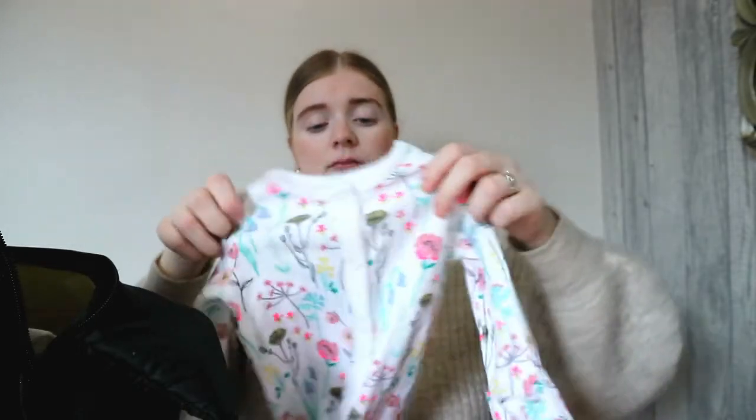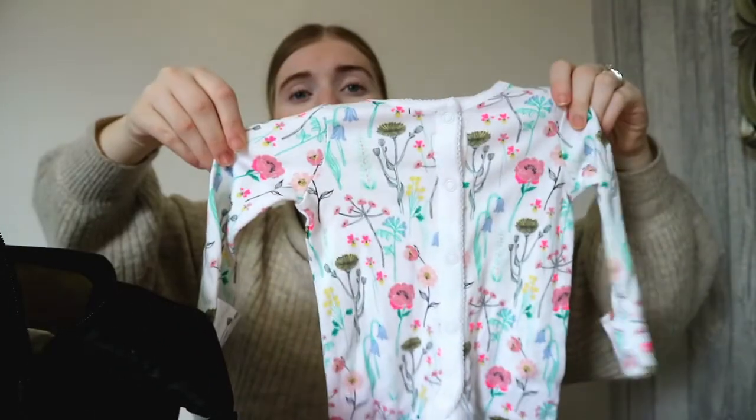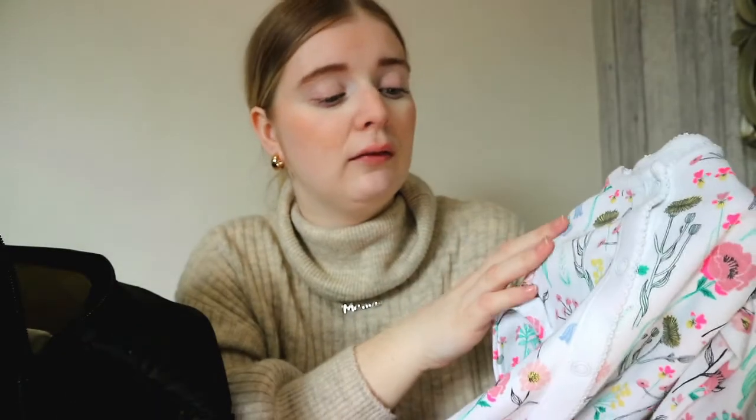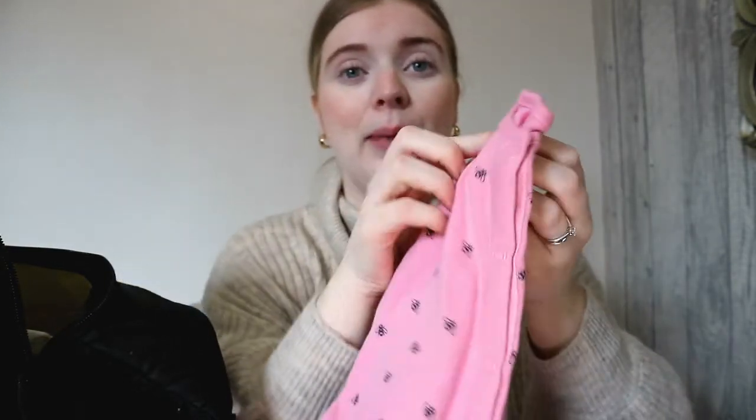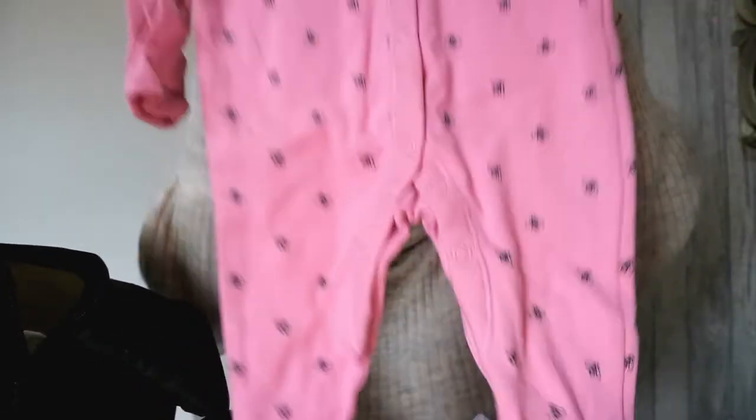I always carry mittens around because sometimes she's wearing an outfit that doesn't have integrated mittens, and she's very good at taking her mittens off, so I always carry a spare pair. And these two babygrows are from Tesco — my mum kindly got them for Eliza. One has lovely different types of flowers on it, which is one of my favourites. And this is a pink babygrow with bees on — they both have the essential of integrated mittens.